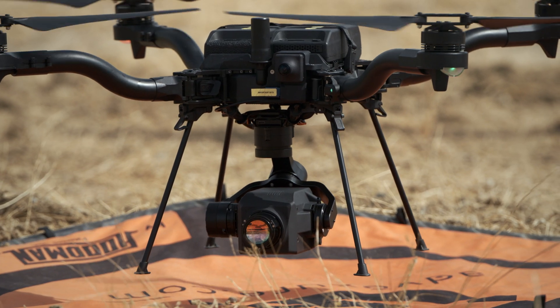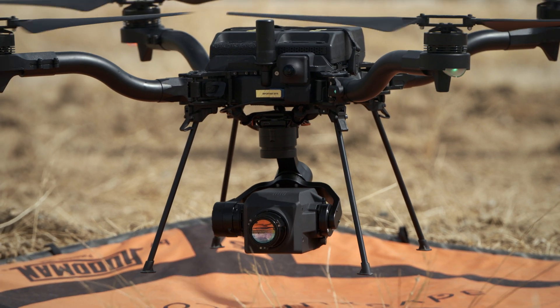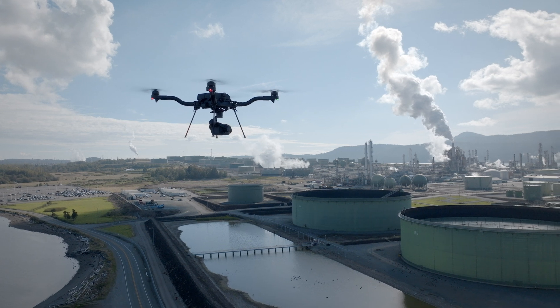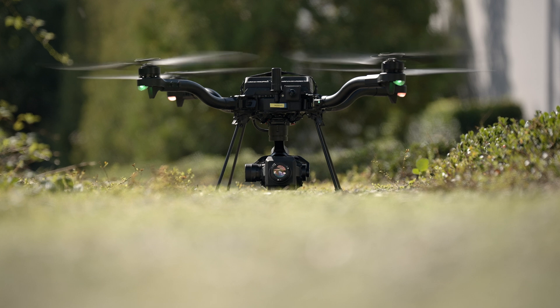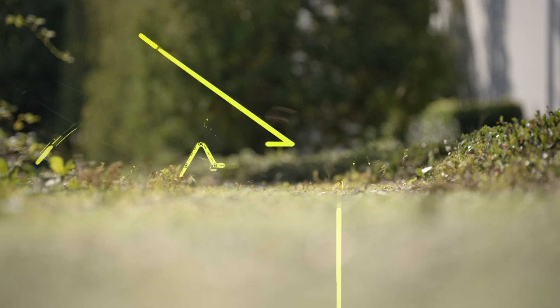This system is compliant with EPA regulations such as Quad OA and Appendix K. To learn more, visit Sierra Olympia's website. The OGI Ventus payload is in our store and shipping today. If you'd like a demo, just reach out.